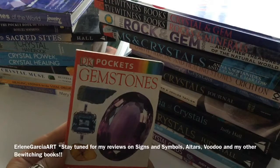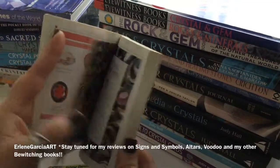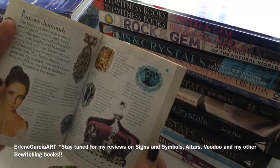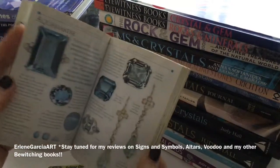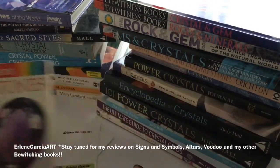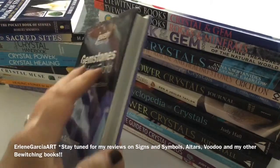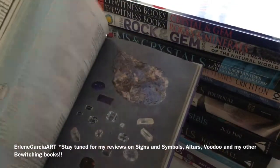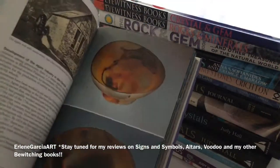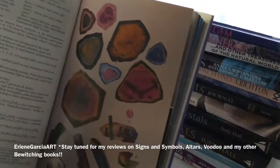Let's start with this one. This is DK Pocket Gemstones and this is a nice book. It has nice color pictures. It doesn't really give you the metaphysical properties of the stone. It basically tells you the hardness of the stones and where the stones can be found, and it is very informative. I do like that company, I refer to them a lot. This one has about 1500 pictures in it. The pictures are nice and clear although it looks a little dated, but it's a newer book and I was quite happy with the information in this one.